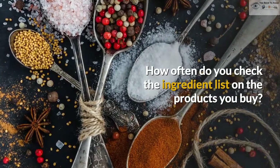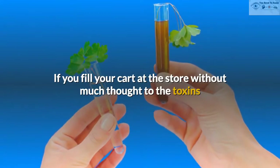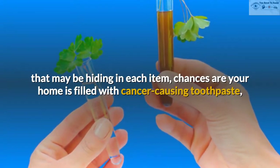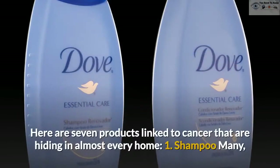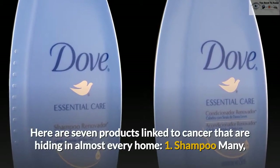How often do you check the ingredient list on the products you buy? If you fill your cart at the store without much thought to the toxins that may be hiding in each item, chances are your home is filled with cancer-causing toothpaste, laundry detergent, household cleaners and more. Here are 7 products linked to cancer that are hiding in almost every home.